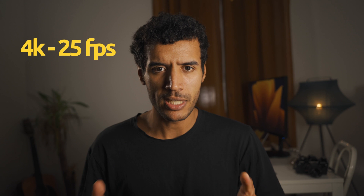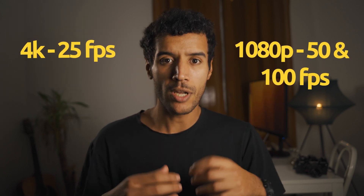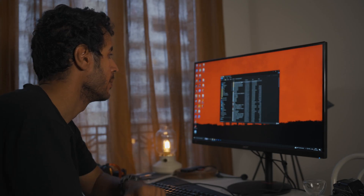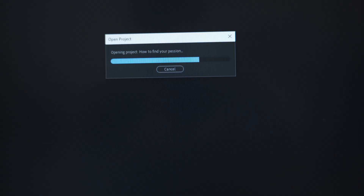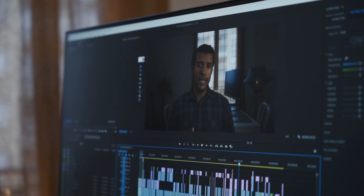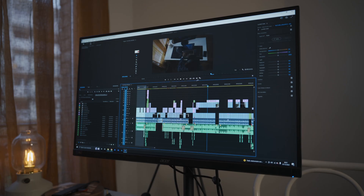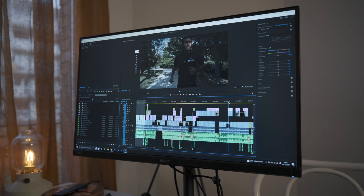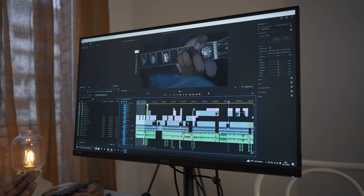I mainly use my MacBook Pro M1 Pro for editing 4K footage at 25fps, and some slow motion at 1080p, 50fps and 100fps with my Sony A7C — which can be very heavy to manage for a laptop or a PC. For my first video about how to find your passion, I struggled so bad with editing and rendering. The playback was so slow, I couldn't play back with a LUT on, and I always had to pre-render before playing back sections with animations. Overall, Premiere Pro was very, very slow.